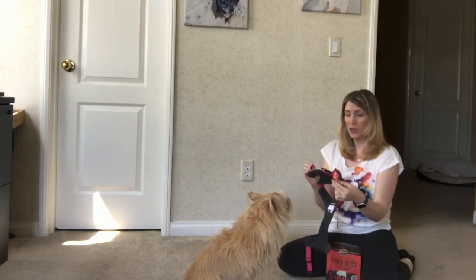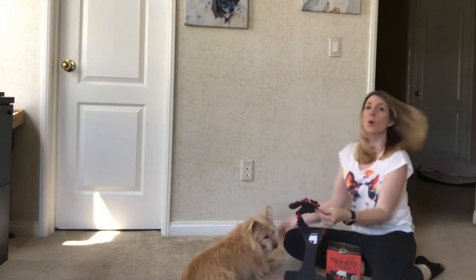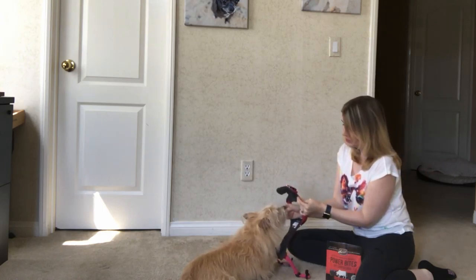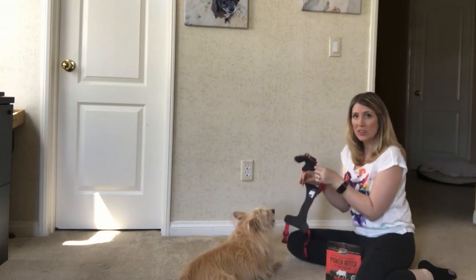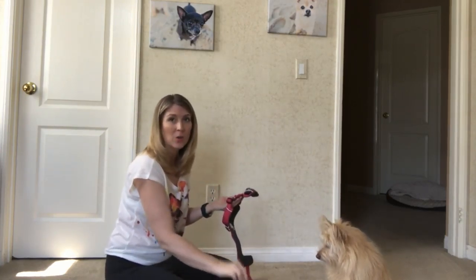Now that your dog has a positive association with just the piece being in the house, take your training treats. Depending on how your harness goes on — this one goes over her head, over her face, around her neck — take your training treats and get her used to the idea of me holding the harness up to her face. I'm not going to put it over her head right away; that might freak her out. I want to get her used to the idea of me holding the harness in position before actually putting it on.